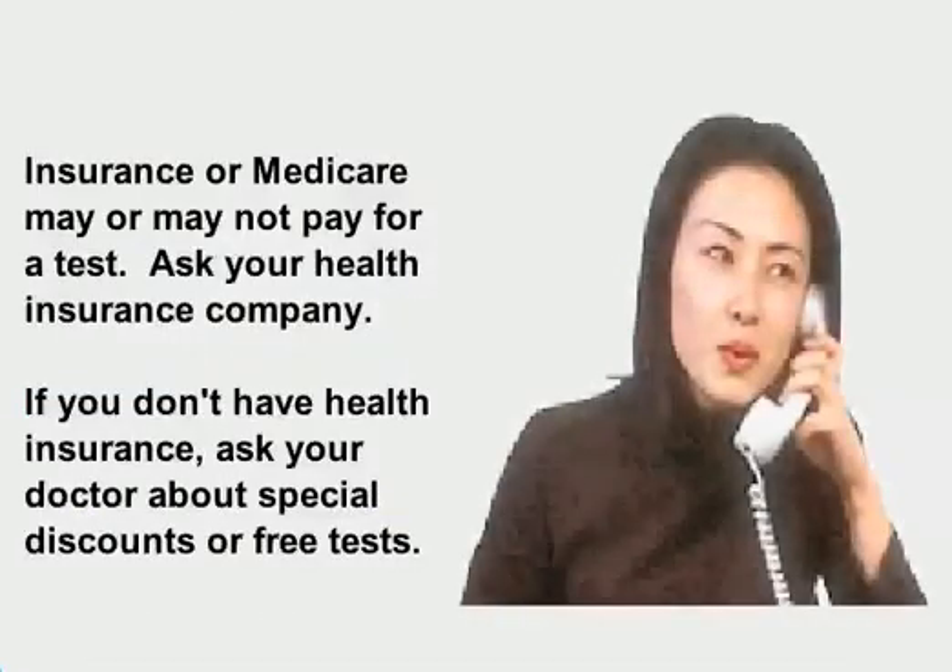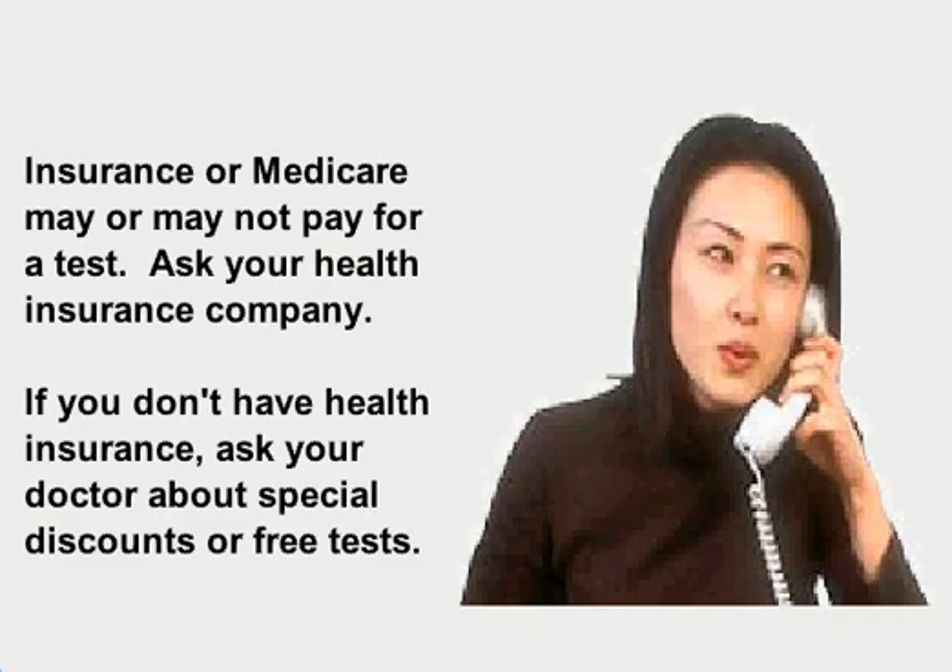Insurance or Medicare may or may not pay for a test. Ask your health insurance company. If you don't have health insurance, ask your doctor about special discounts or free tests.